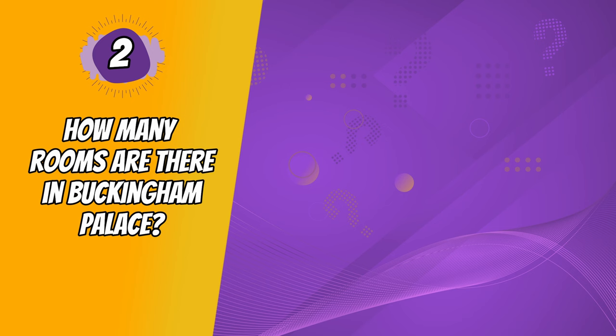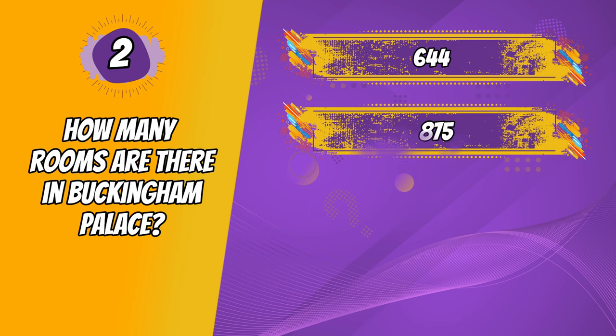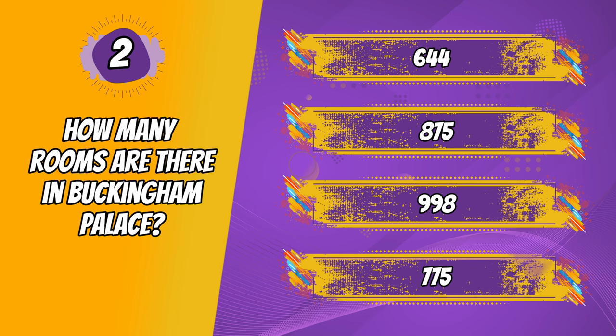Question 2. How many rooms are there in Buckingham Palace? 644, 875, 998, 775.